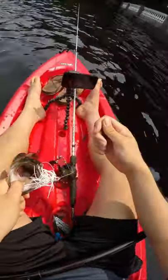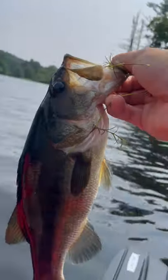First, understand that the spinnerbait is a big presentation lure. Big meaning it's large in size, but also it vibrates like crazy. So a fish has to be pretty hungry in order to be willing to chase it.